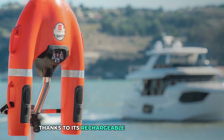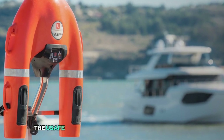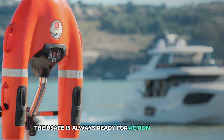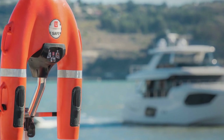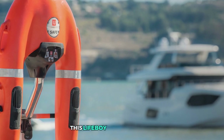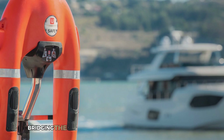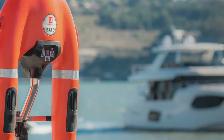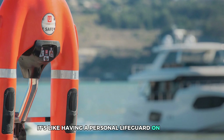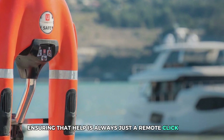Thanks to its rechargeable lithium-ion battery and built-in safety lights, the YouSafe is always ready for action, day or night. Whether it's a local flood or a seaside emergency, this lifebuoy acts as a swift and efficient first responder, bridging the crucial gap between accident and rescue. It's like having a personal lifeguard on standby, ensuring that help is always just a remote click away.